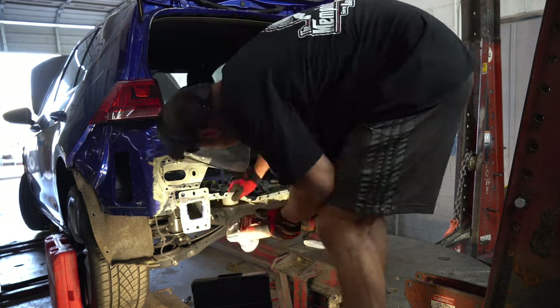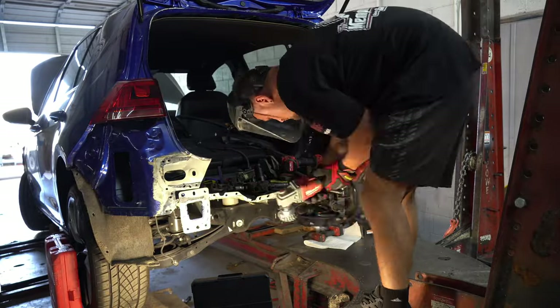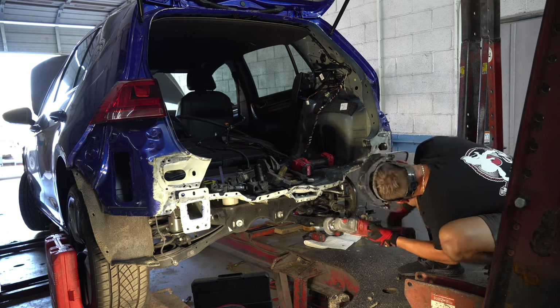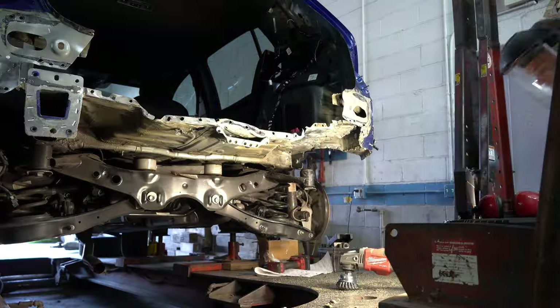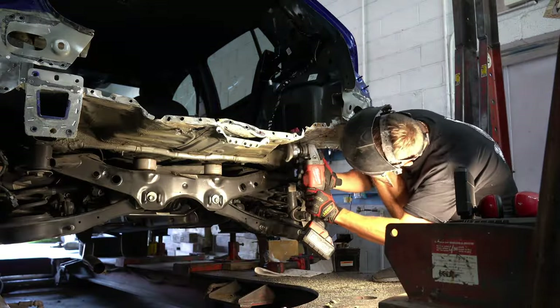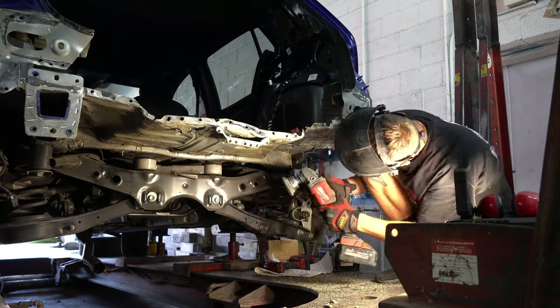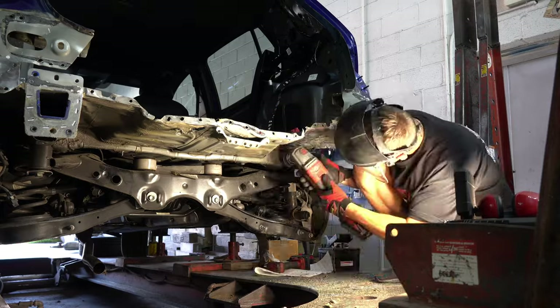What I'm doing here is wire-wheeling all the seam sealer off the trunk pan. This is to make it easier to flatten out the metal while also prepping it for welding to the rear wall. There's quite a bit, but it all needs to go if we want to ensure a good bond when it's welded. I'm also cleaning up the underside here so that we can hammer out the pan flat.